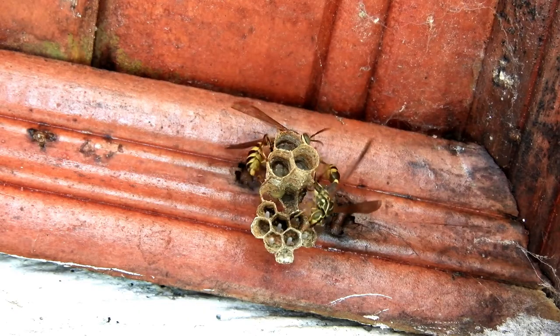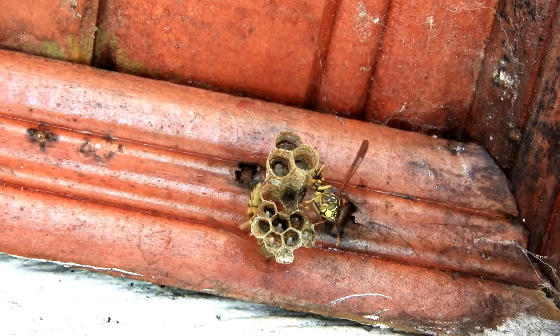If a wasp builds its nest near your home, it can feel impossible to avoid, and DIY treatments can often result in multiple stings. I'm Caroline with Plunkus Pest Control, and I'm going to tell you how to reclaim your home.